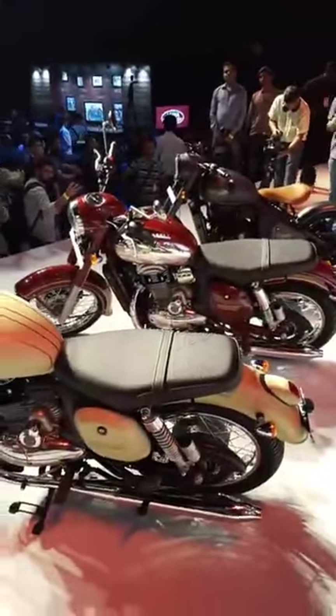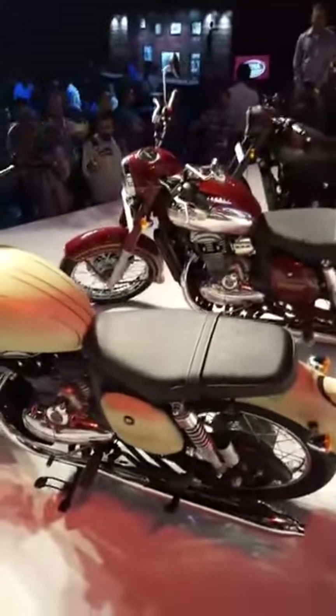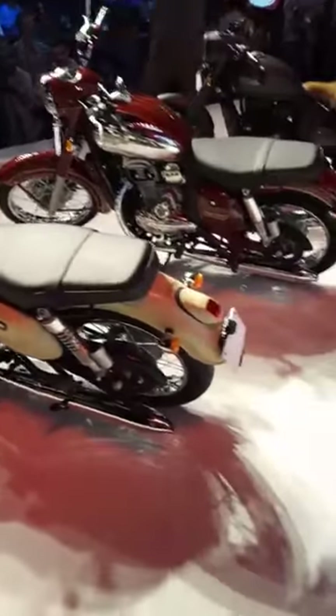Which of these three motorcycles do you like the most? Which do you find most appealing? The lights are not LEDs, by the way.